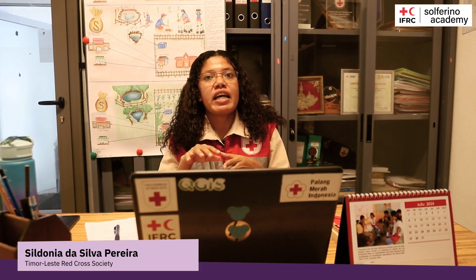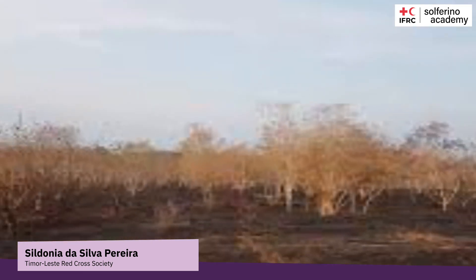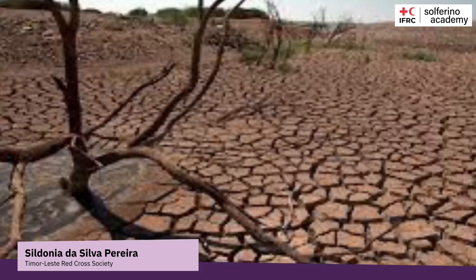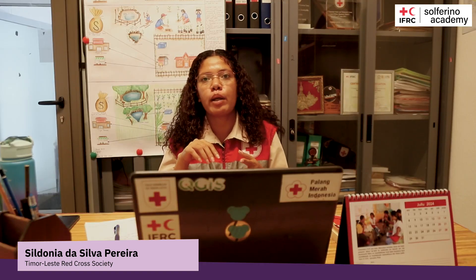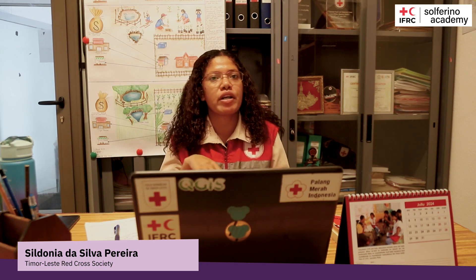The AQUA School Box Project addresses critical climate and environmental issues including water scarcity, dust pollution, poor nutrition, and economic barriers to fresh produce. Many residents face recurrent water shortages that hinder agricultural productivity, while dust storms impact air quality and health. Students often rely on expensive and low-quality supermarket produce, resulting in poor nutrition.